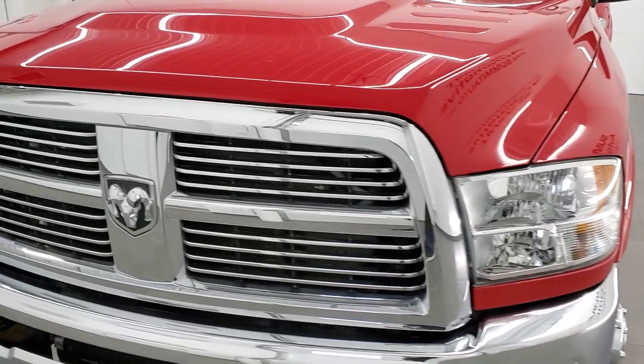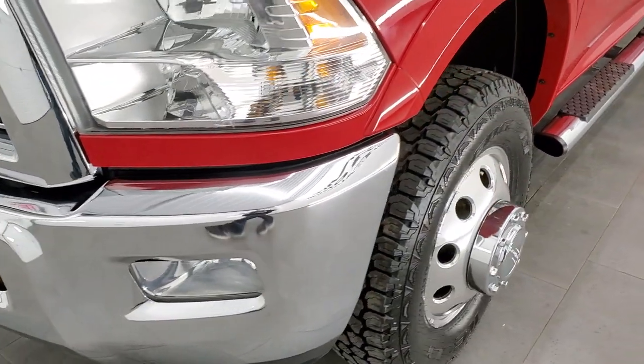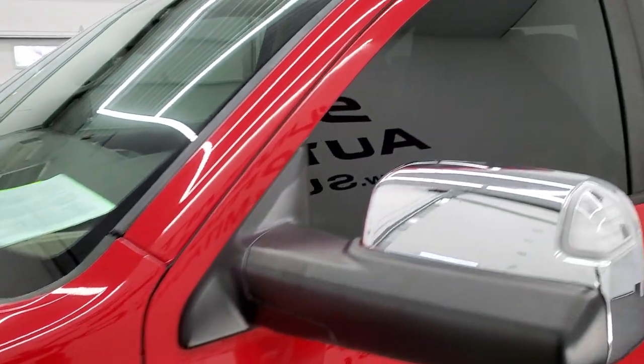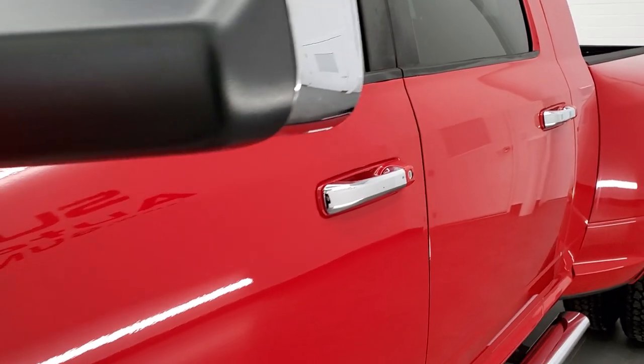We shoot all of our videos in 1080p 60 frames per second, so if you have HD capabilities on your computer, tablet, or smartphone, turn them on right now — it is definitely your best way to check out the quality and condition of the truck before seeing it in person.